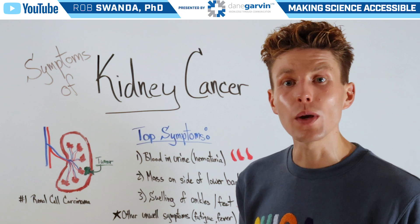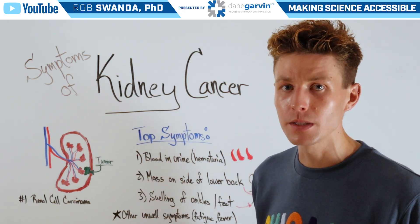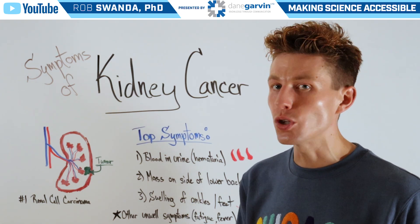So at Dane Garvin, we want you to be aware, to know different types of symptoms, to seek advice, to get diagnosed, and to get the proper treatment for whatever ailment you may be facing.